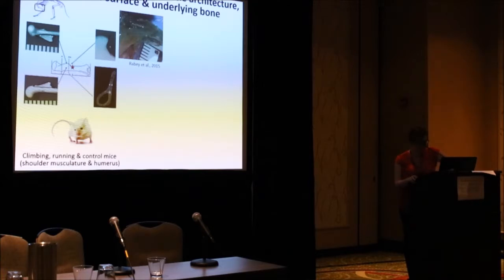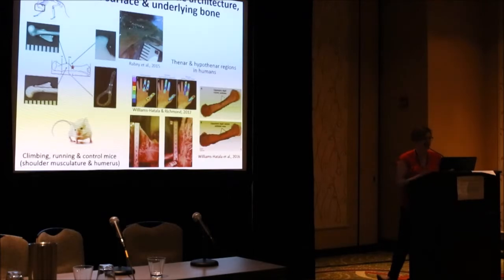We did this with the help of small white animals. The small white animals were found in three different groups: one group that climbed, one group that ran, and a control group that kind of just sat there and did nothing. We also looked at human hands, especially the first and the last fingers, since these are important for gripping, holding, and knocking rocks by dead people from the lone past.